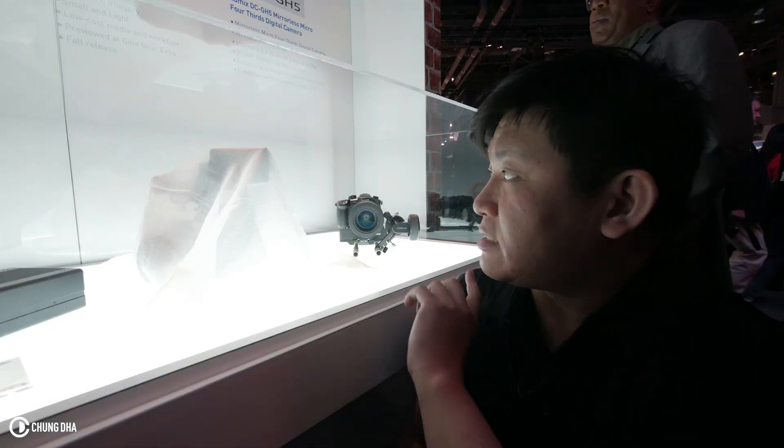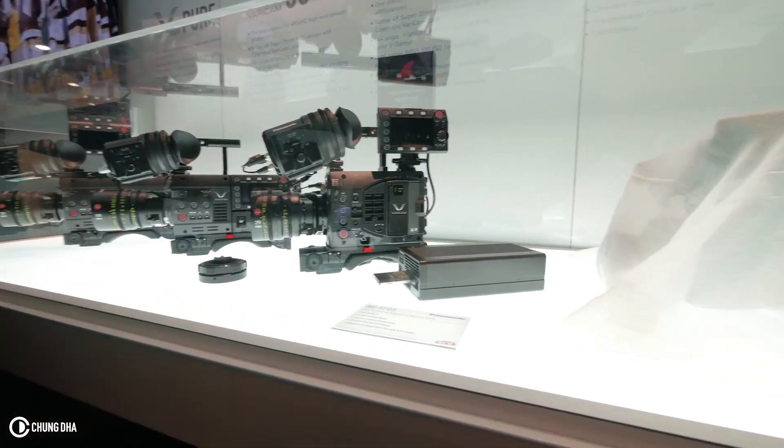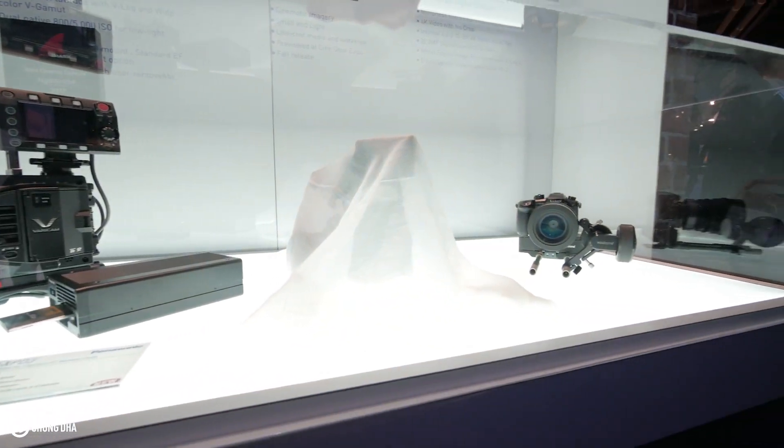Overall size, it looks quite similar to something like an FS5 or a C300. Hopefully this will be the camera to get this year.